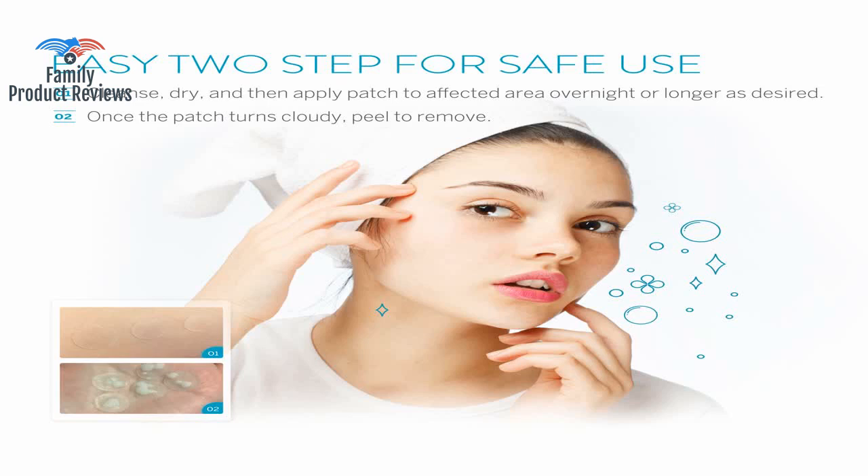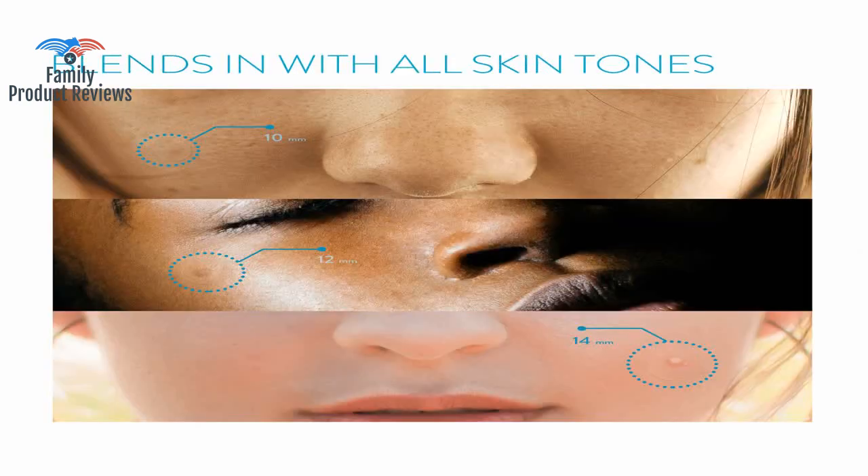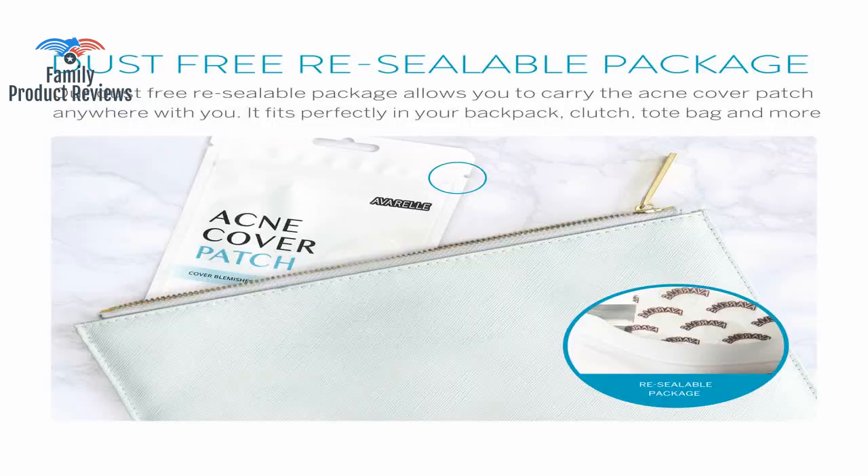They do not remove pimples overnight in most cases, but they have helped shorten the length and severity for me personally. Cystic acne that used to last two weeks to a month now comes and goes in a few short days with significantly less pain.